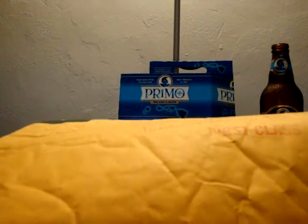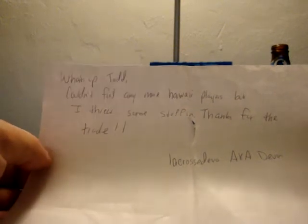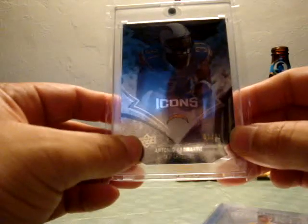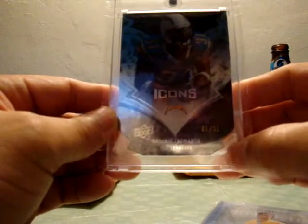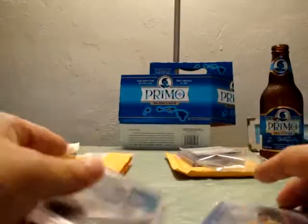Next up is from Devin aka LaCrosse Devo — super cool dude. We worked out a trade and he sent the package immediately. He writes: 'What's up Todd, couldn't find any more Hawaii players but I threw in some stuff. Thanks for the trade. LaCrosse Devo aka Devin.' He knows I like Cromartie and threw this in a nice hard casing — Antonio Cromartie Icons, number 1 of 31. It's those die-cut cards — awesome deal. Thanks a lot Brother Devin.